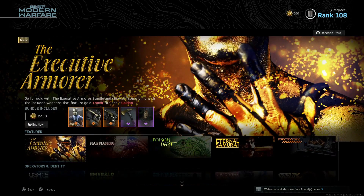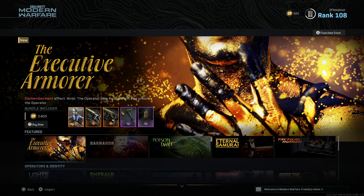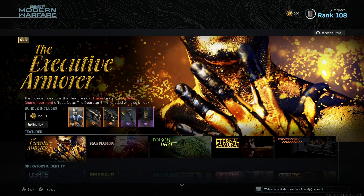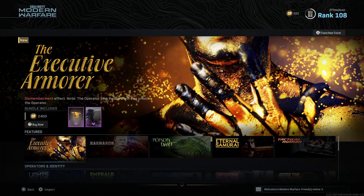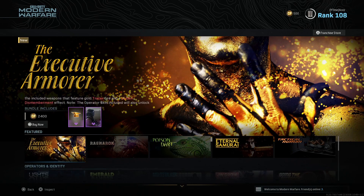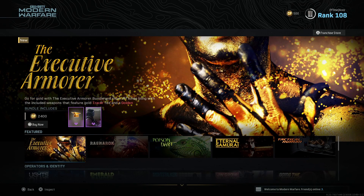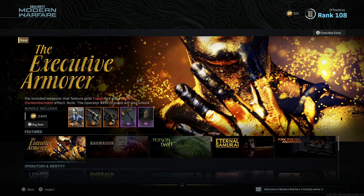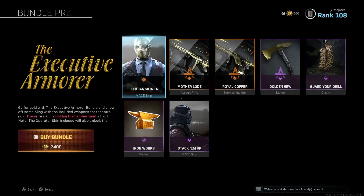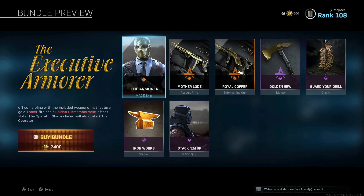Moving on to the Executive Armor — a lot of people knew this was going to be the one we'd see today. The gold tracer GRAW has been in Warzone ever since Season 5 dropped. I don't know when we're going to see the Mara bundle — if they're waiting till the COD 2020 release, they'll probably drop it that week or the week before. This bundle is 2400 COD Points and not a lot in it — no finishing move.